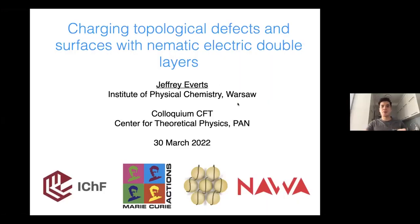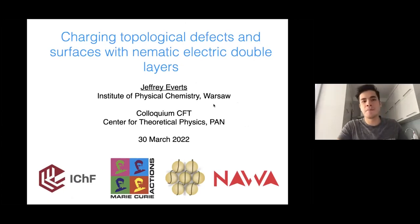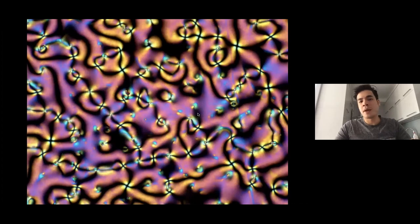Today I would like to talk about a project I was involved with when living in Slovenia — about charging topological defects and surfaces with nematic electric double layers. There are many unknown words in this title which I hope will be clear by the end of the talk. For example, 'nematic' in the title relates to nematic liquid crystals.